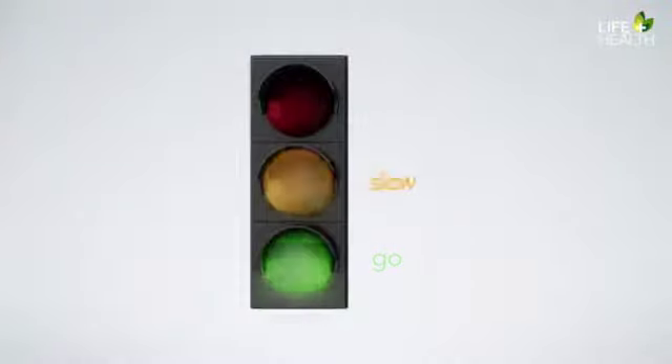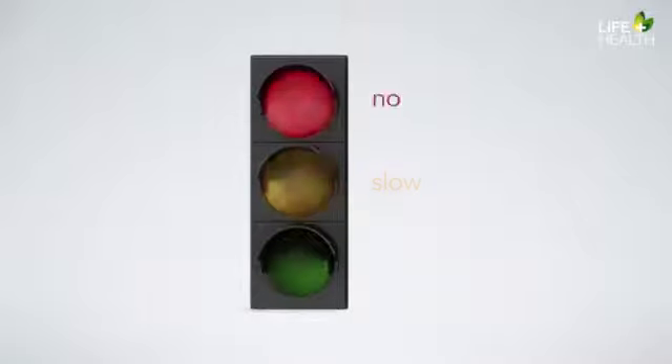Sometimes it's a little inconvenient to obey the rules of the road, but these rules are designed to protect us. And so are the rules of nutrition. Green means go, yellow means slow, and red means no.